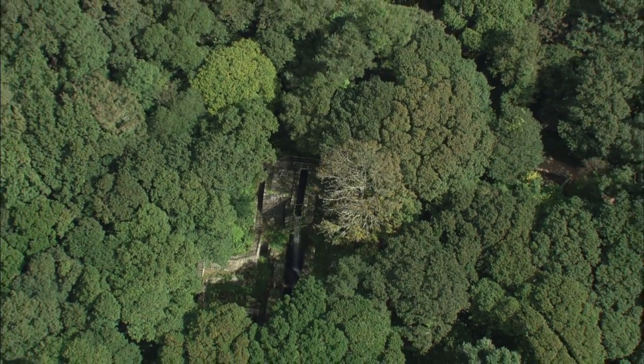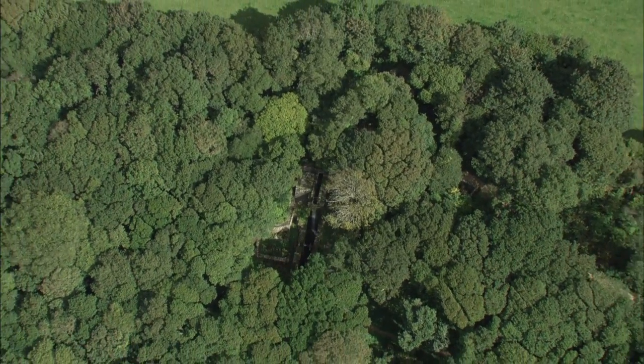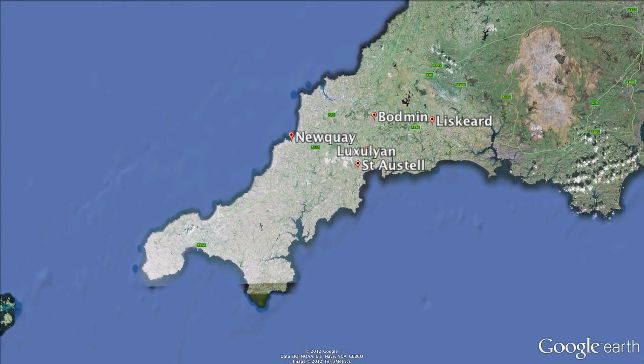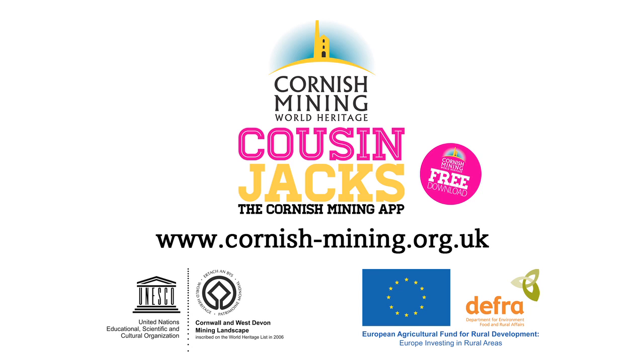Luxullian Valley and Charlestown — beautiful wooded valleys accompanied by the sounds and smells of an iconic harbour.